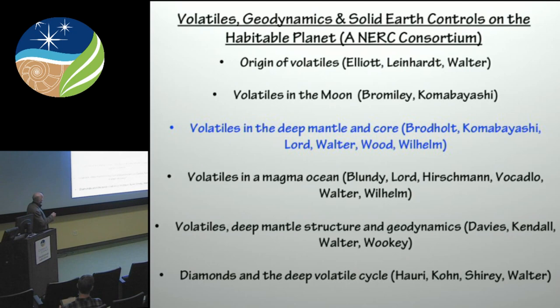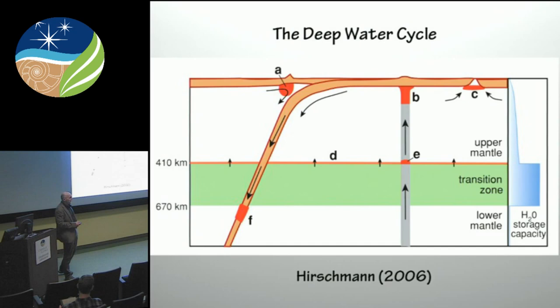It took me a little while to figure out which one of these projects I wanted to talk about — most of them are kind of half-baked, including the one I'm going to discuss today. These projects range from the origin of volatiles on the Earth and in the Moon. What we'll be talking about today is part of a project related to understanding phase equilibrium — what phases might hold water and how much in both the deep mantle and the core — volatile solution in a magma ocean, deep mantle structure and the effect on geodynamics, and also a series of PhD fellowships related to diamond and the deep volatile cycle.